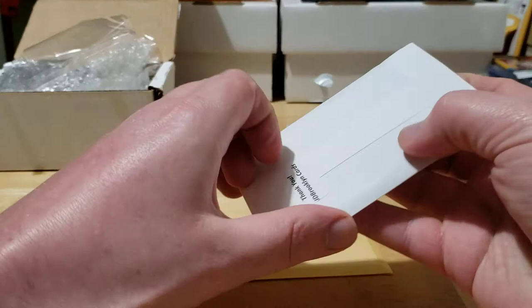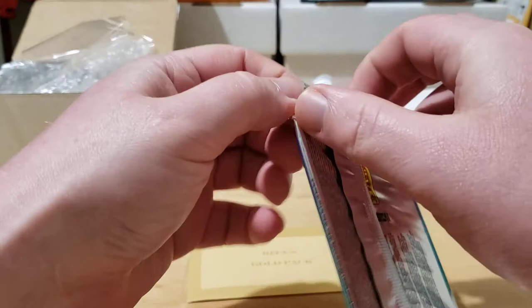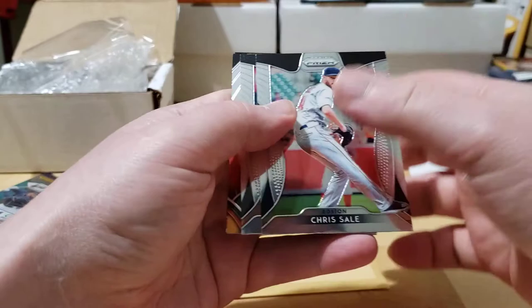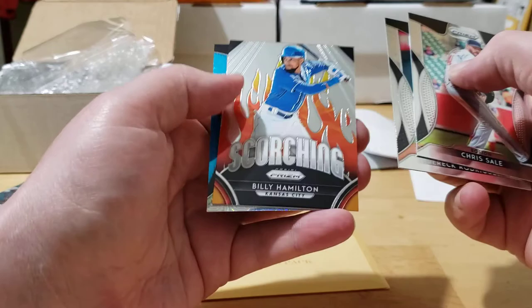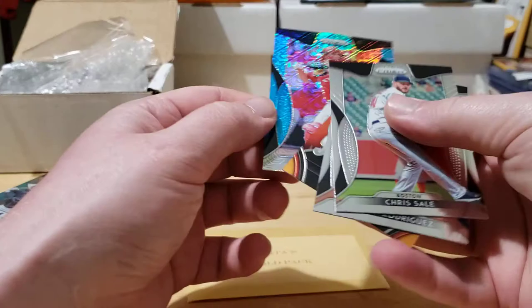Let's save the hit for last and do the surprise pack first — see what he put in here. We got a Panini Prizm — nice! Looks like there's a numbered card on the back. Off the top we got Chris Sale, Derrick Rodriguez — the son of Ivan Rodriguez — a scorching Billy Hamilton, oh that's a cool looking card, and JT Realmuto numbered 229 out of 299. Really cool looking card.